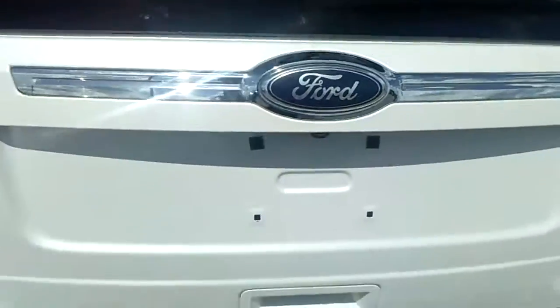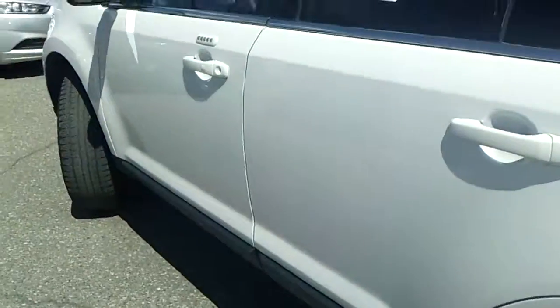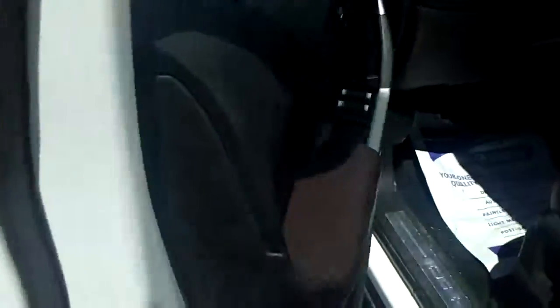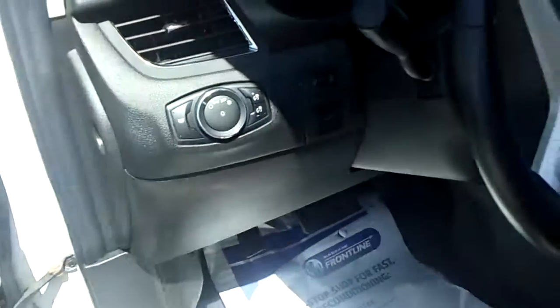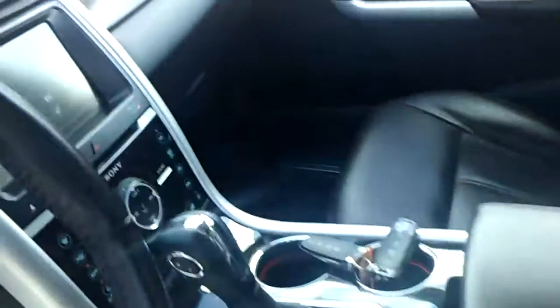It's got the backup sensors, backup camera. Very nice. It's got a built-in blind spot monitor on the mirrors. Power windows, locks, power mirrors, automatic headlamps, power liftgate, leather heated memory seats.